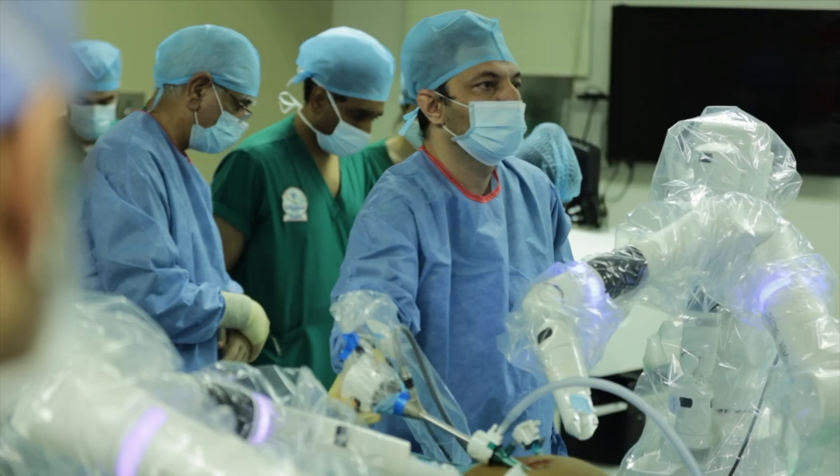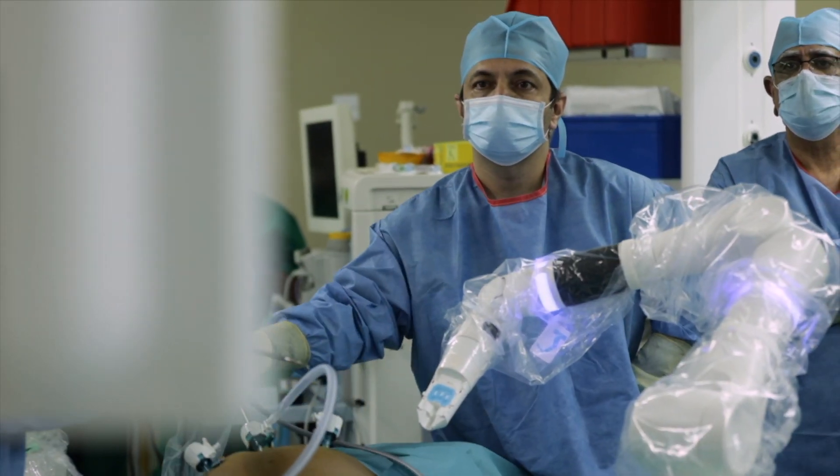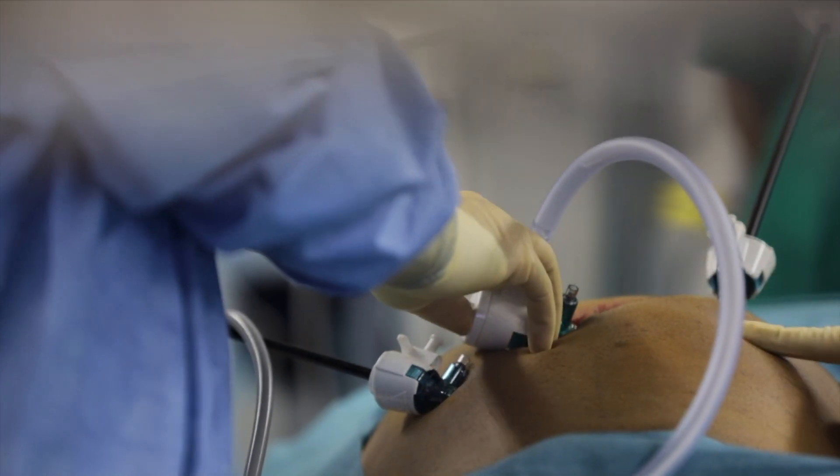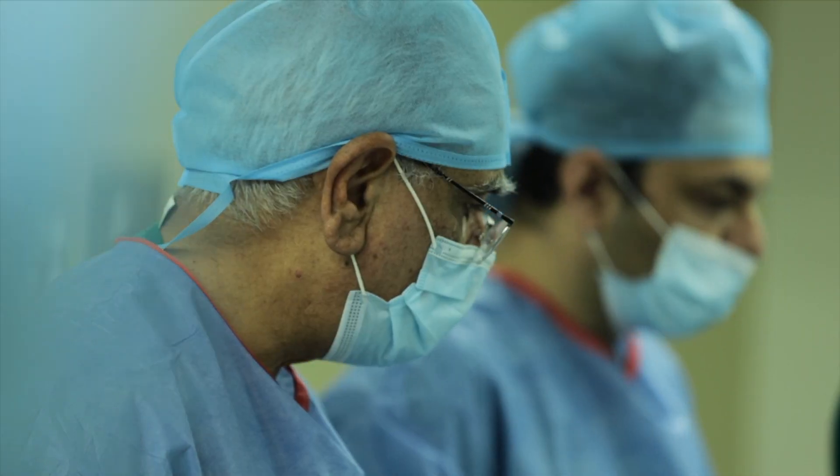The first patient selected for robotic surgery was a 30-year-old male with a left inguinal hernia. He was consented for the robotic surgery, and I performed this procedure as the first procedure using the Versys robotic machine, which is manufactured by CMR company.